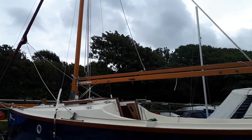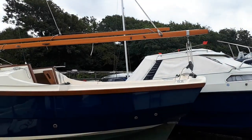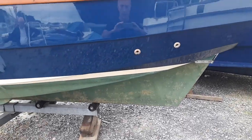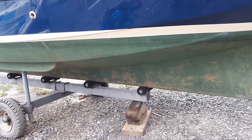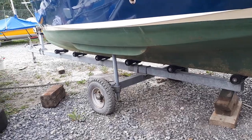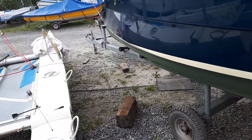My favourite colour combination I have to say — I think the navy with the white Apodex is the best combination. As you can see, she's been copper coated down below, so that's anti-fouled for life, with a galvanised trailer as well, all in perfect condition.